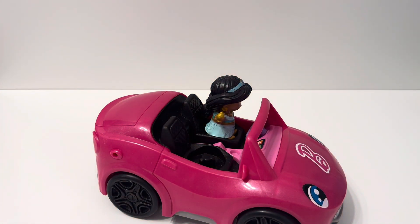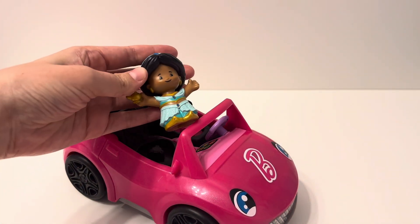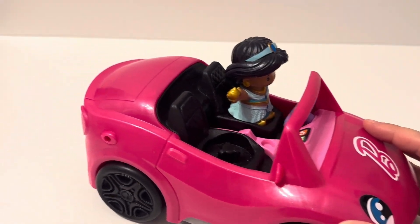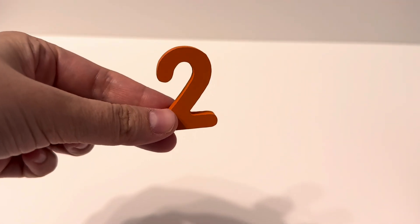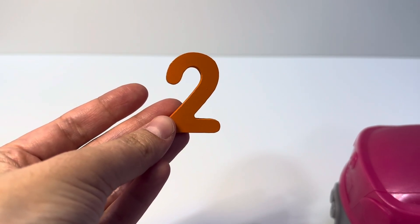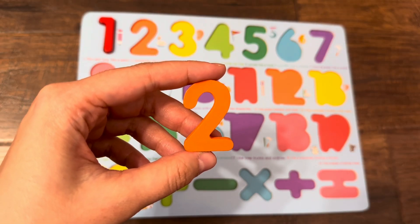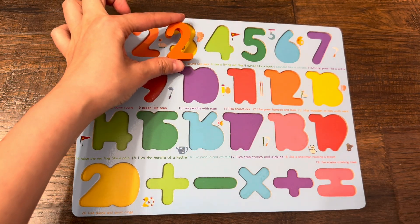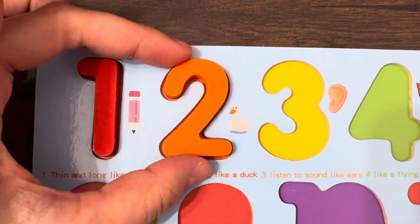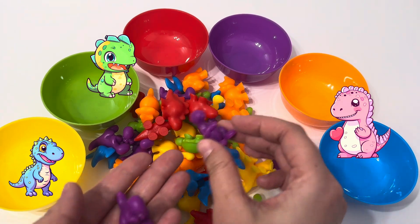Wow, here we have a Barbie car and Princess Jasmine. Look, Jasmine left us a number — we found number two! Yay, let's find the right place for number two. Is it the right place? Good job!